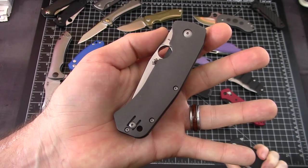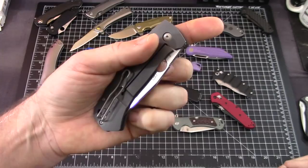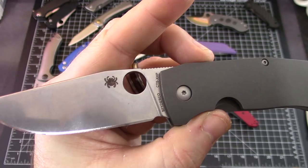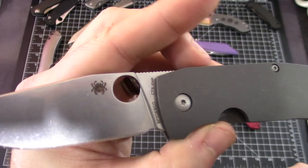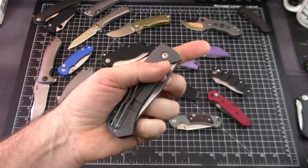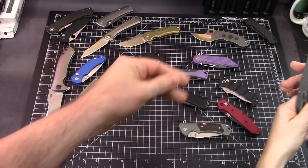The Spyderco Slysz Bowie — this knife gets a lot of attention every time we bring it out, deservedly so. Every year that goes by I love this knife more — I will not sell it. The Spydie hole in this is drilled really high, with just a little bit of material, and it's lined up perfectly to be able to Spydie flick it. I love the wire clip.